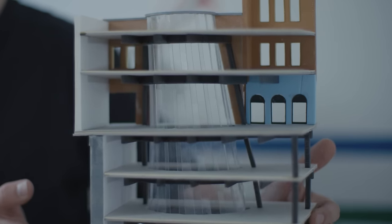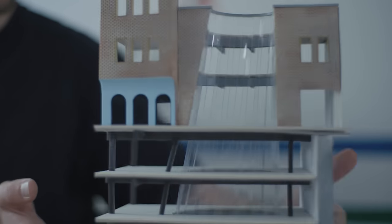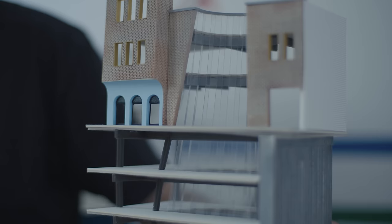So for something like this, for example, we would have cut out all the floor plates, all the facades, we would have had to work out all the geometries and fold the card, and even then it wouldn't have been very sturdy, so we were kind of limited in a way.